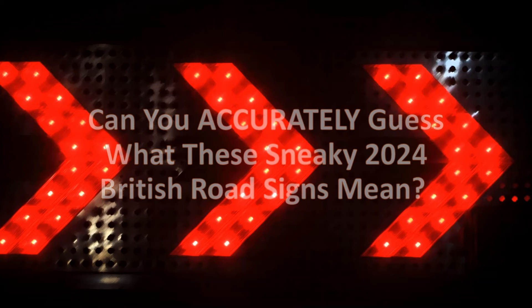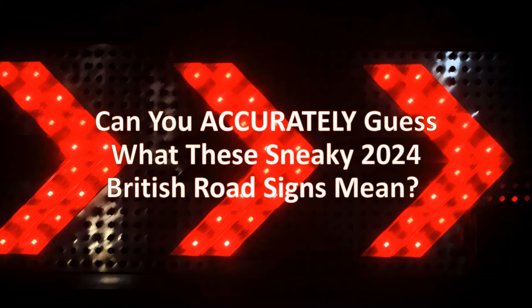Hi everyone, for today's video we have 20 road traffic signs. Are you ready to find out what they mean? Okay, let's get started.